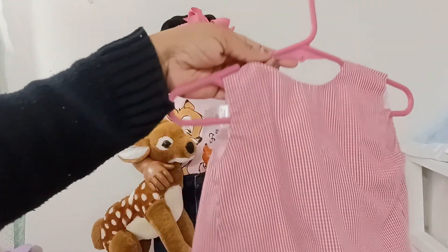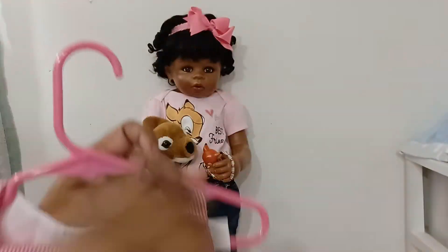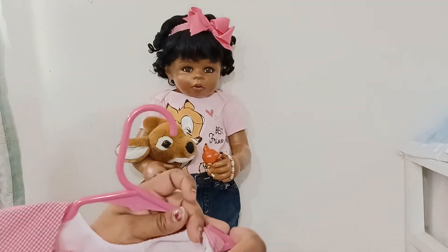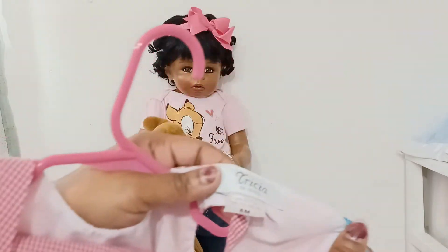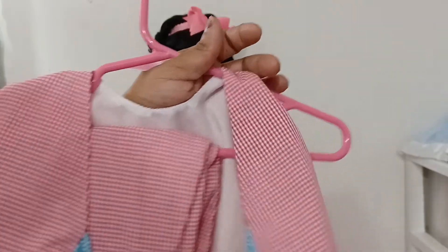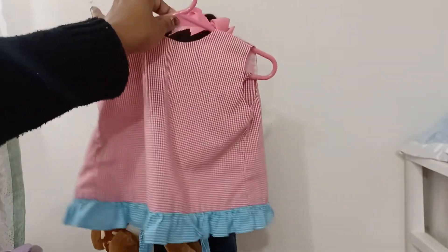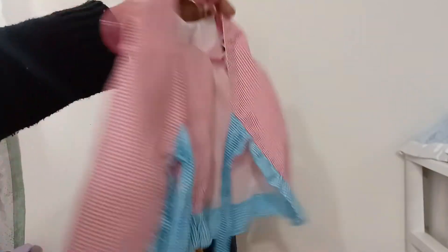The next thing I found is this item here. It doesn't have a tag — wait, yes it does. It's by Tricia. I don't know if this is handmade, but I like outfits like this because the material is stretchy, and this is something I can put on Jerusalem in the spring and summer months.